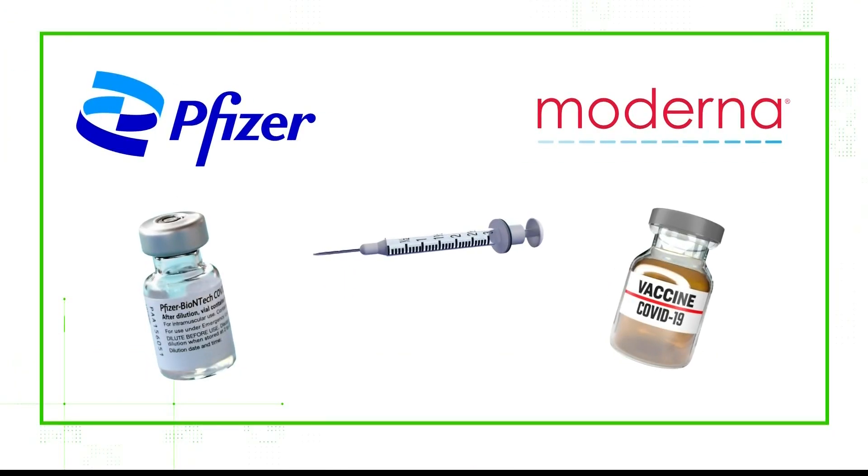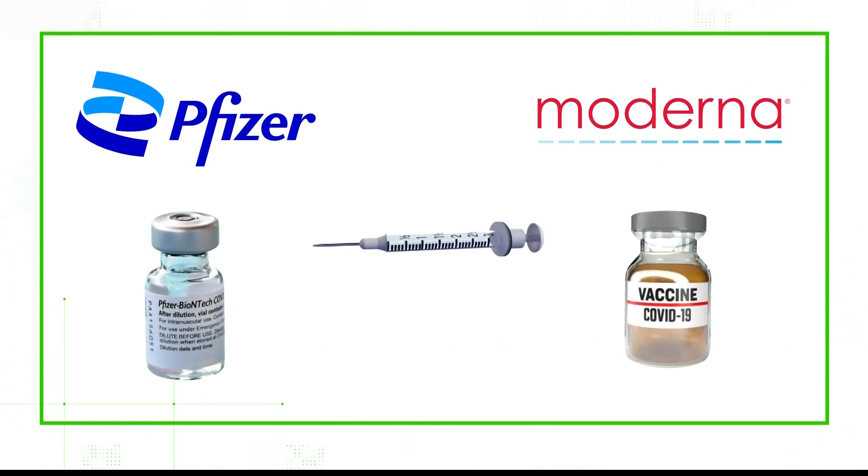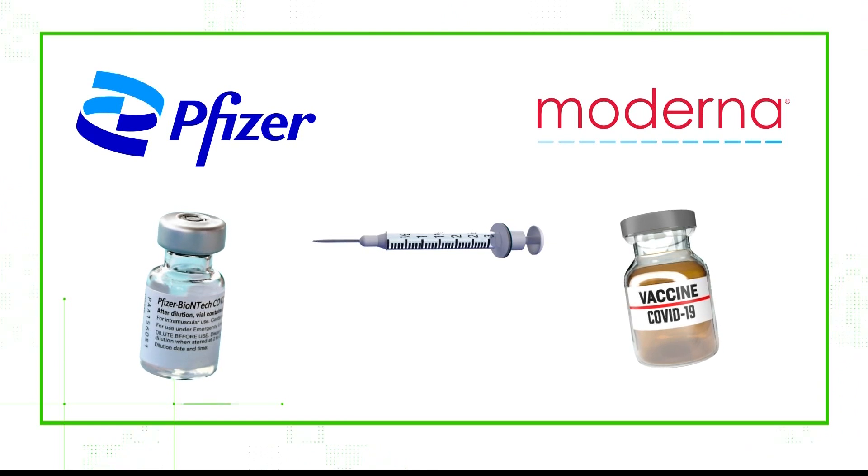Now let's look specifically at the two COVID vaccines available in the United States, the Moderna and Pfizer vaccines. Dr. Moss says both companies used a fetal cell line in the very early stages to test the vaccines — just a way to see if these human cells could produce the spike protein sufficiently.